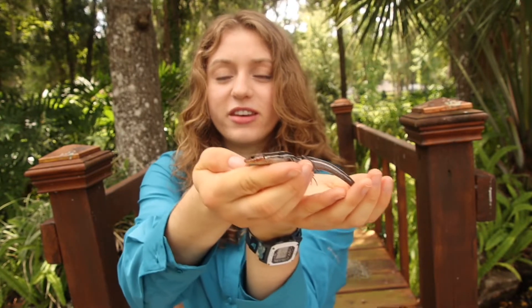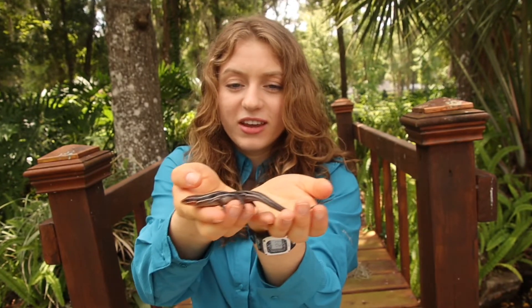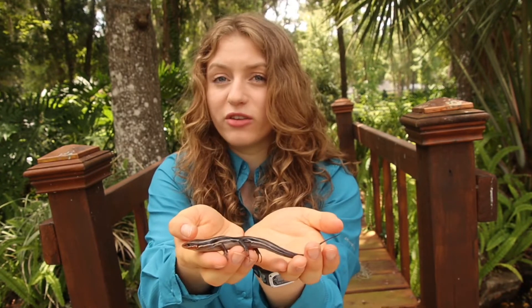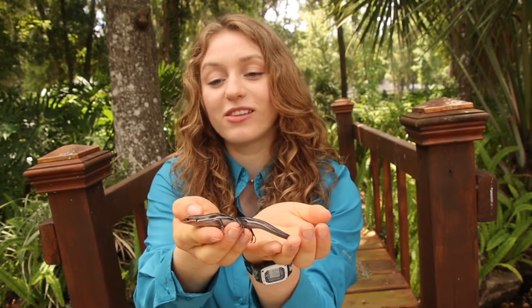His face is a little more reddish because he is a male and an adult, and he is pretty long, so he's pretty close to full grown as well, which is pretty exciting because that means he'll be mating and we'll have more skinks soon.